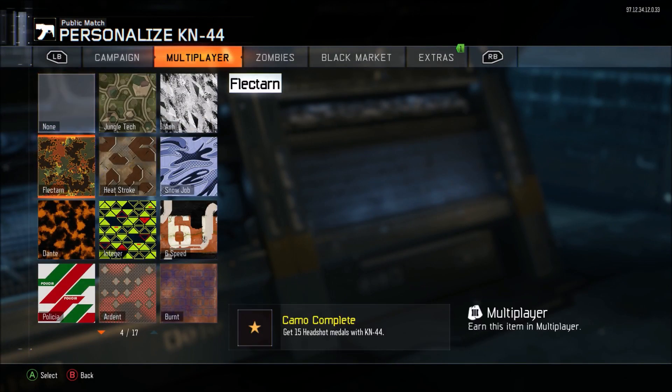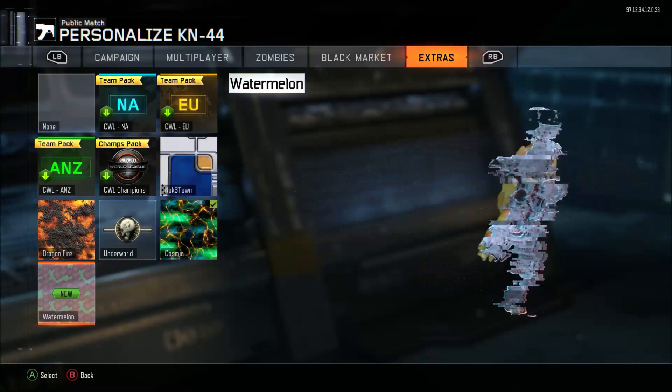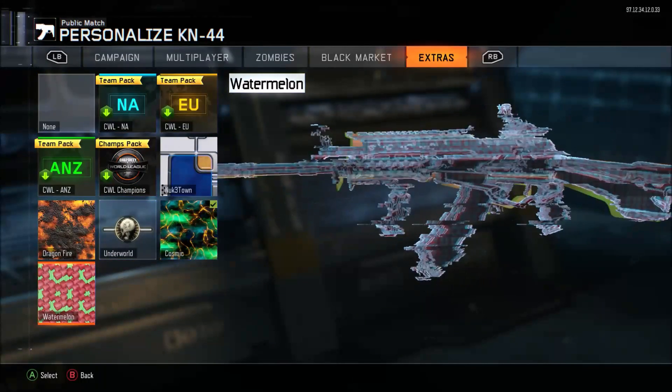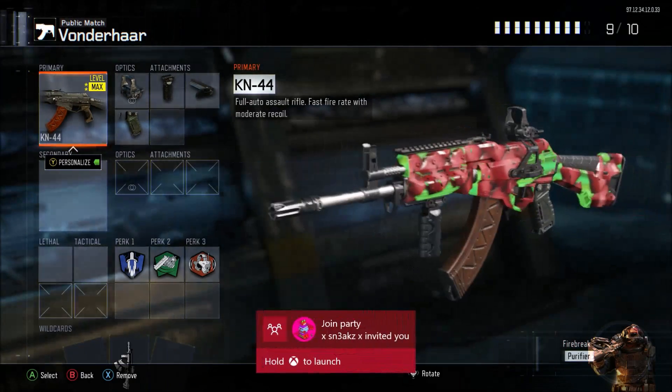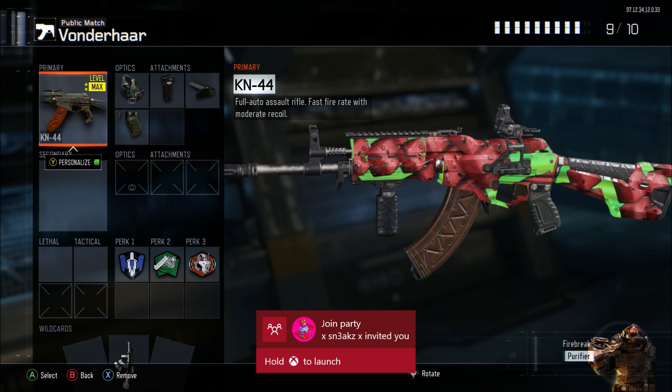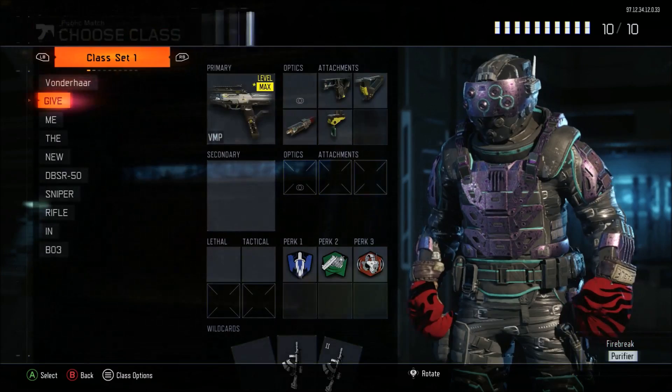I'll put it on a few weapons so you guys can actually see what this camo looks like. As you can see, this is the watermelon camo — it would actually load up, which would help. That's the watermelon camo. It honestly doesn't look too bad, it actually kind of looks cool. You can see it is a little bit animated too.